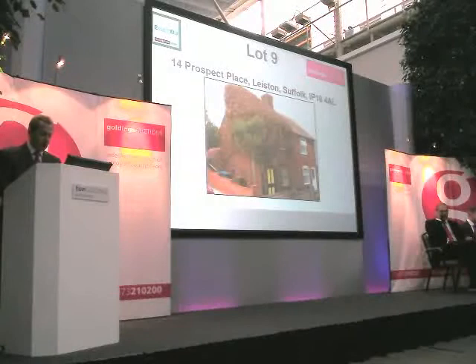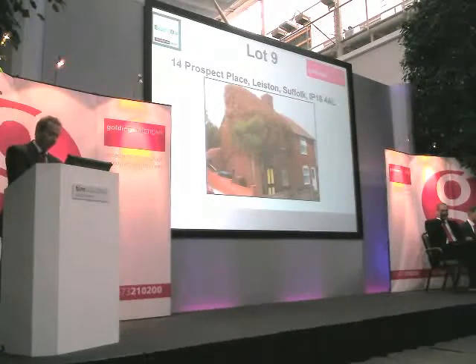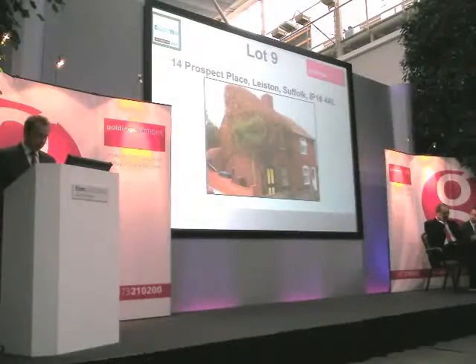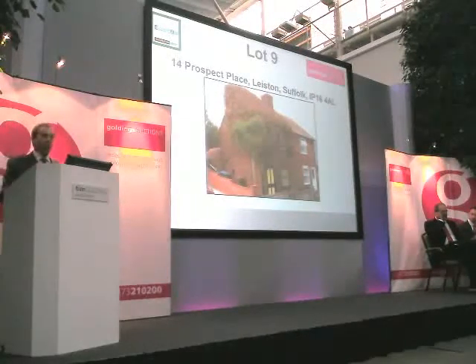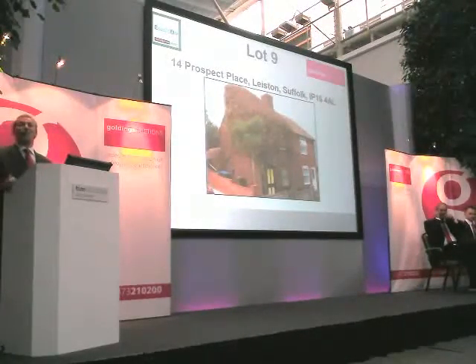We move on to lot number 9. This is Sorting CrossFit Place and Layston. I know we have a telephone room for this one, connecting as well. I was very taken by Mark's description for this one, describing it as untouched for many a decade. Certainly those of you that have viewed it would probably agree — some would describe it as unswilled for many a decade. I would agree with that.